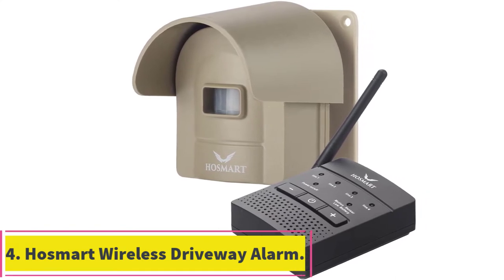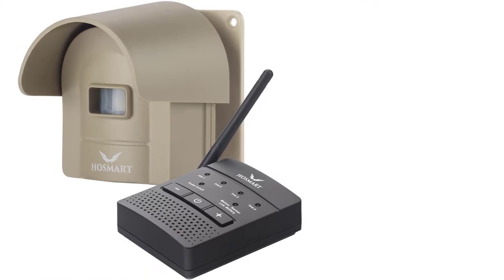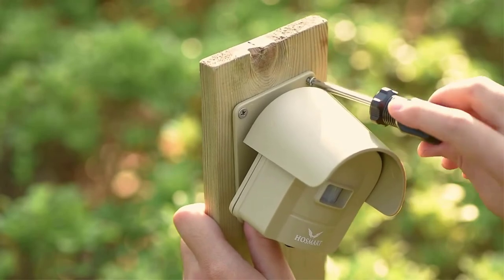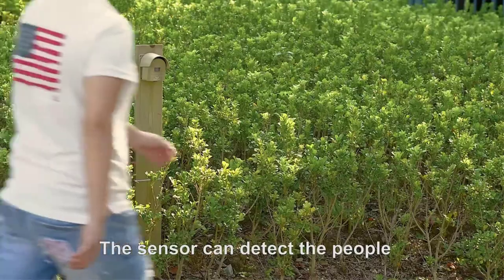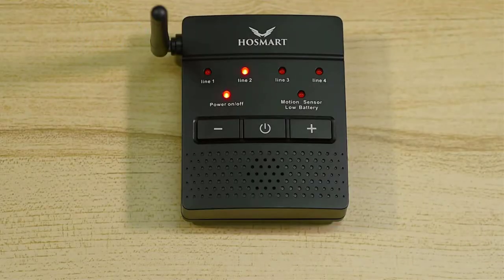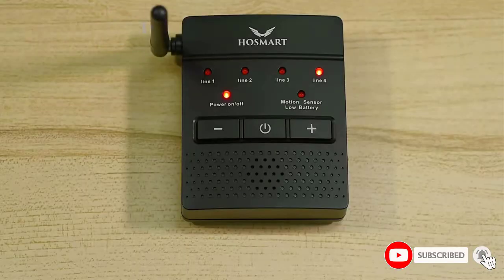At number 4: the Hossmart Wireless Driveway Alarm. Hossmart makes all kinds of products for use at your home, which also includes its driveway alarm unit. Hossmart's driveway alarm can be another viable option if you want a unit without spending a lot of money. Starting with its wireless range, it is rated at up to one-half mile, which is on par with most other offerings. This is combined with a total of four sensors included in its box.